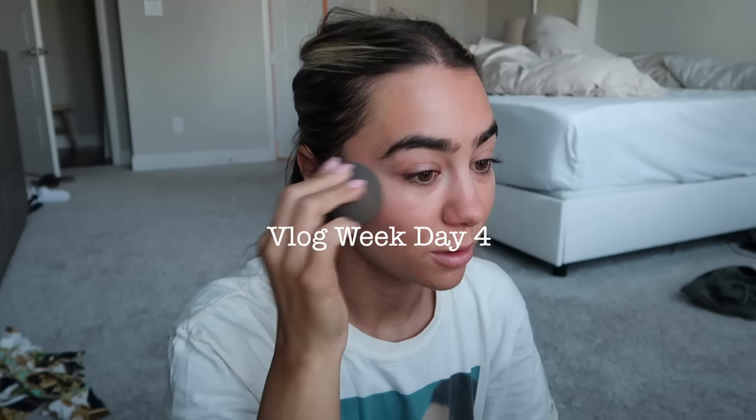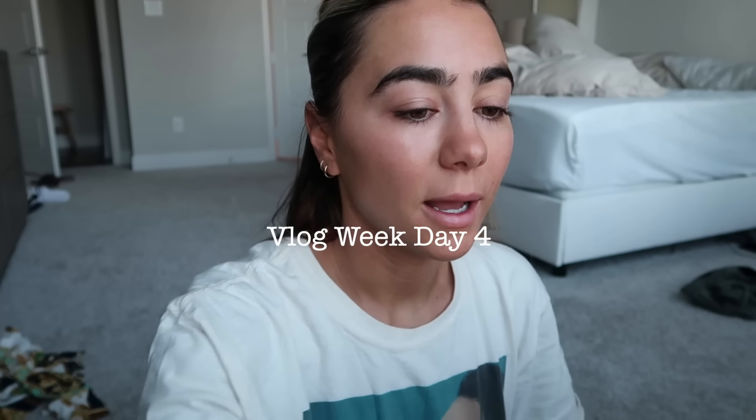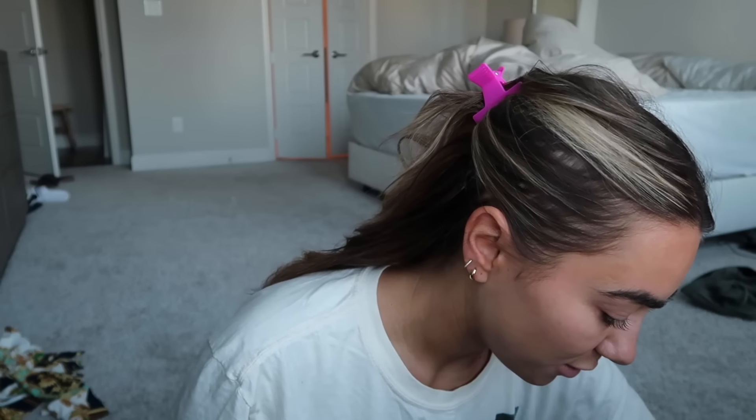Good morning, welcome back to vlog week — it's probably actually nighttime when you're watching this. I just woke up, did my hair really quick, and I'm going to shoot some pictures this morning with my friend Ashley Robertson. She is an OG blogger — if you guys are familiar with her you should go check her out, she's a cutie. I'm putting on some makeup and need to get out the door before traffic starts.